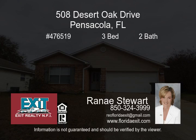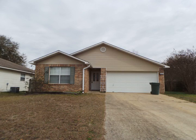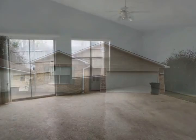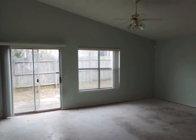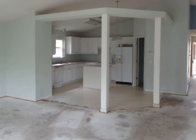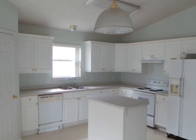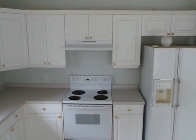Three-bedroom two-bath home located in Charter Oaks subdivision. Open floor plan, lots of cupboard space in bright open kitchen with island stove, refrigerator, and dishwasher. Formal dining area, ceiling fans, and double vanity in master bathroom, fenced in backyard. Call today for more details.